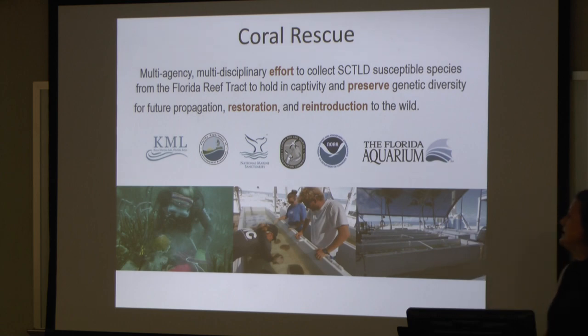Coral rescue is the last technique we're trying to use to do something beneficial from this disease event. I am part of this coral rescue team. It is a multi-agency, multidisciplinary effort to collect colonies of corals that are susceptible to this disease and then hold them in captivity to preserve their genetic diversity, to then use in future propagation and restoration efforts. We are collecting corals from in front of the disease margin, holding them in captivity, we're going to breed those corals, and then we're going to plant healthy corals back on the reef when hopefully it's safe to do so.